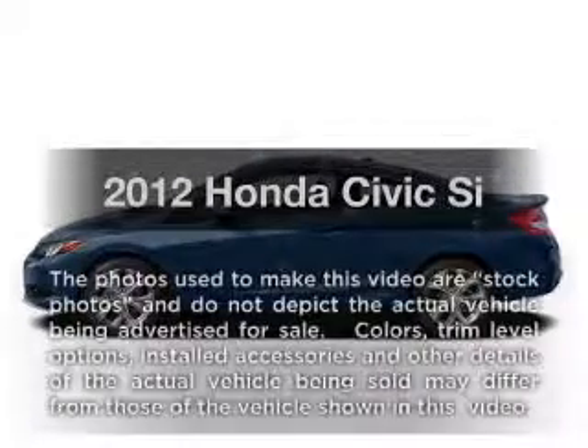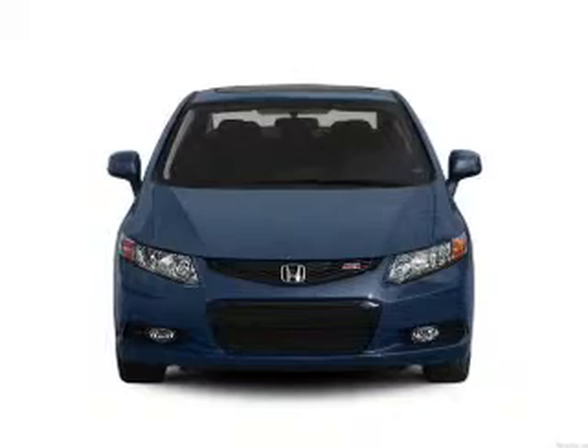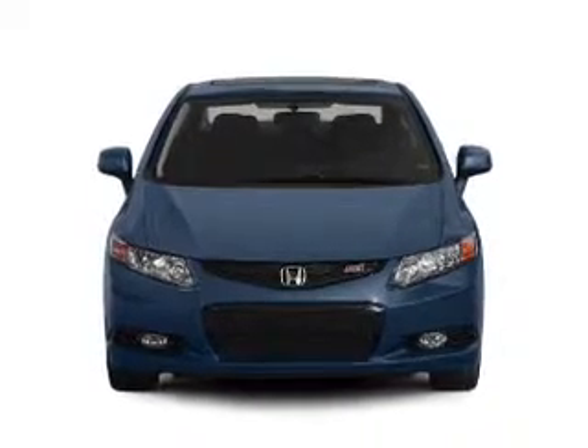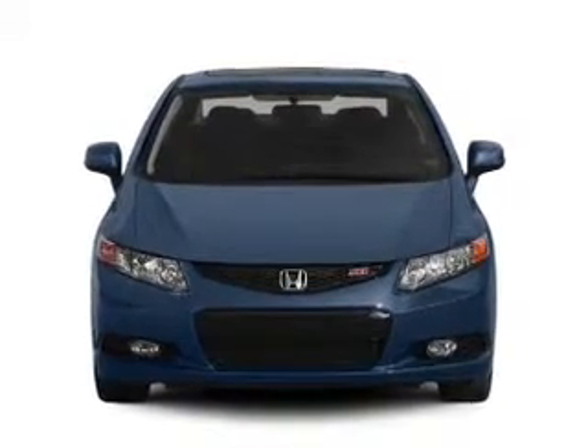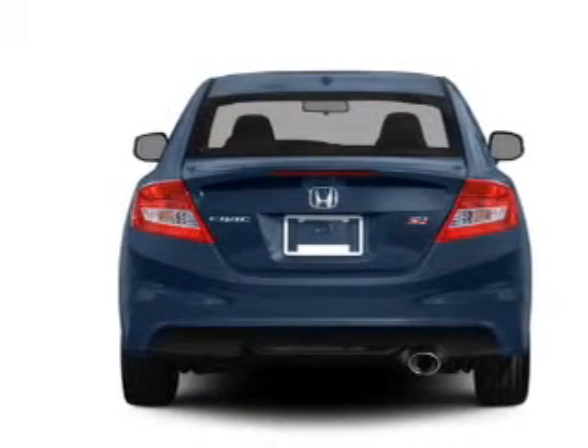Check out this 2012 Honda Civic — everything you need under one roof with this great vehicle. With an efficient four-cylinder engine that gives you more control with its manual transmission, the anti-lock braking system will help deliver you safely to your destination.